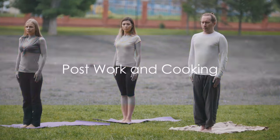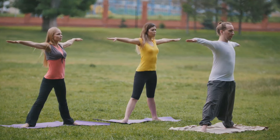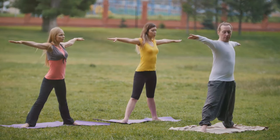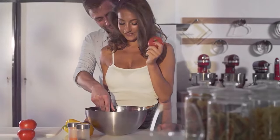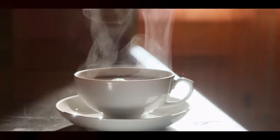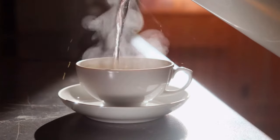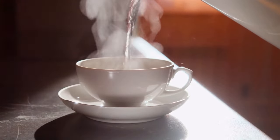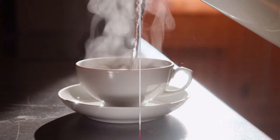Post-work, it's time to prioritize your well-being. Maybe you hit the gym, or perhaps you head to the local grocery store, picking up fresh ingredients for dinner. Back home, the kitchen becomes your sanctuary, where you unwind as you cook a nourishing meal. The day ends with a calming cup of herbal tea and some quiet reflection. You jot down a to-do list for the next day — a ritual that helps you sleep soundly and greet the next day with a fresh perspective.